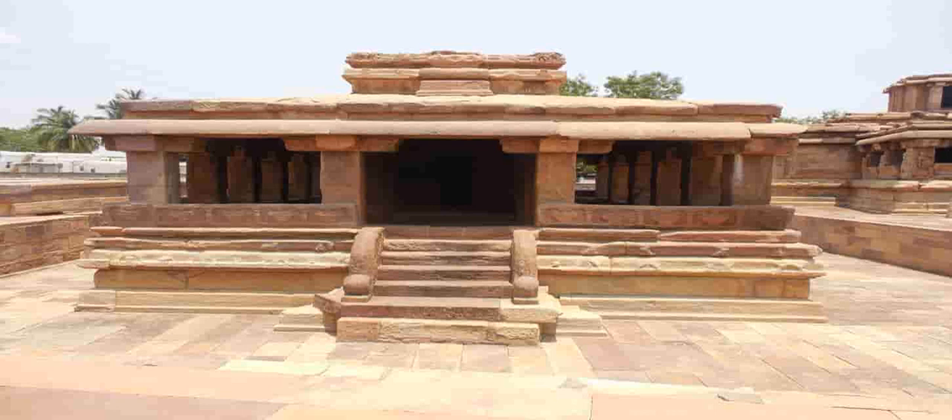Facing the sanctum, a second smaller sanctum is situated above the center of the hall, whose outer walls have many carved images.